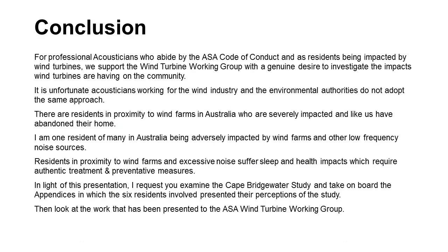We just ask that people recognise that people don't leave their homes for no reason. We support the wind turbine working group and we need authentic treatment and preventative measures put in place. I request that you examine the Cape Bridgewater study and support the work of the turbine working group. Thank you.